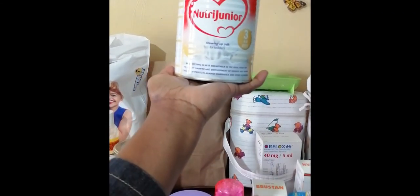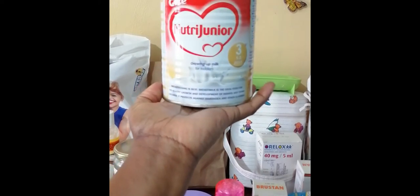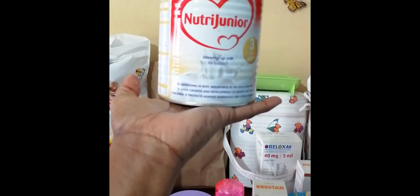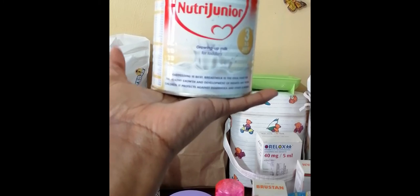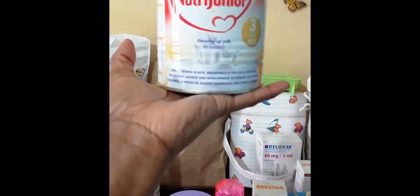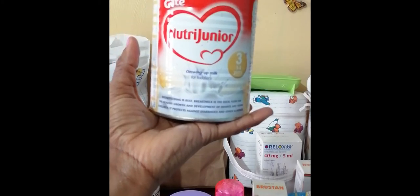I have here Cow & Gate Nutri Junior, for children in the age bracket of 1 to 3. The reason I have this is because I realized my baby was allergic to cow milk. So instead of giving cow milk, I wanted to supplement breast milk with something else before weaning the baby — I used Cow & Gate. This is because Cow & Gate is a hypoallergenic product, so it's safe for children who have eczema. But this one is not for children below the age of 1; it's recommended for ages 1 to 3.